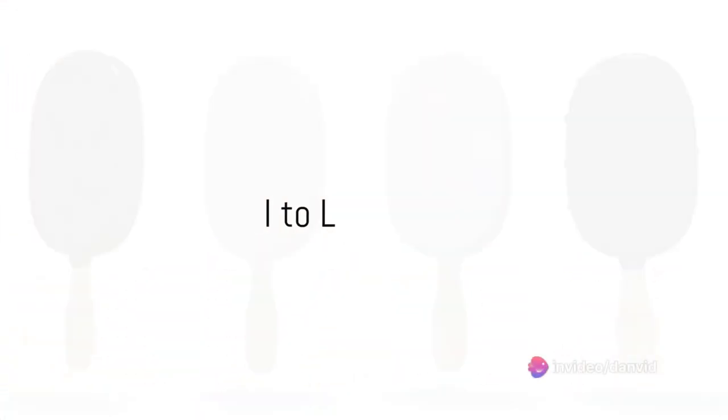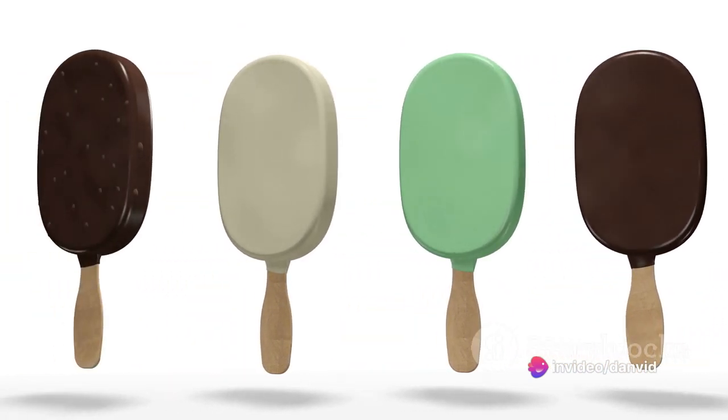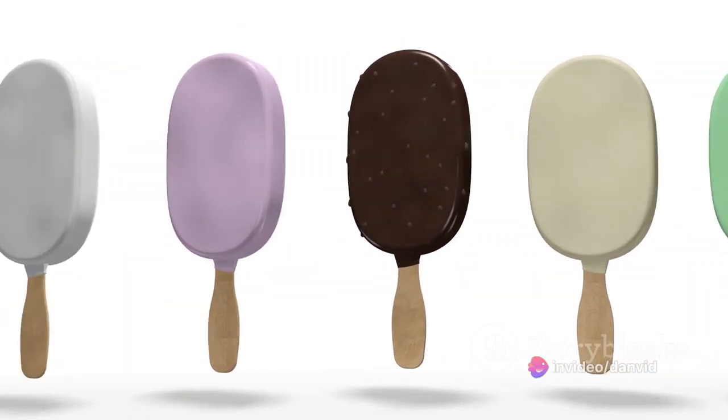I is for ice cream, oh what a delight! J is for jelly, wobbly and slight. K is for kite, flying out of sight. L is for lion, roaring with all its might.